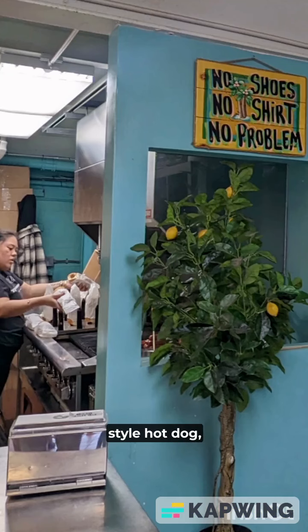If this isn't your style hot dog, you could put the traditional toppings — ketchup, mustard, relish.